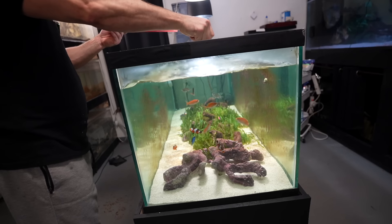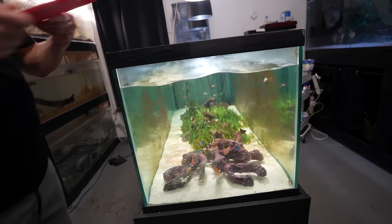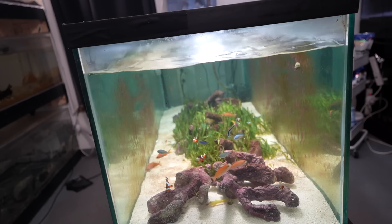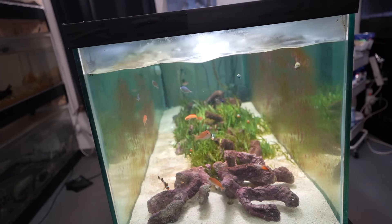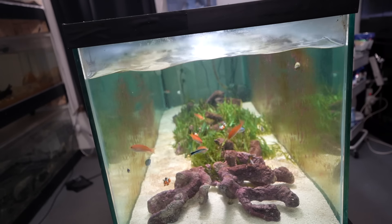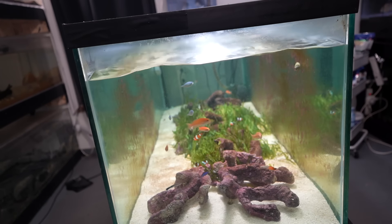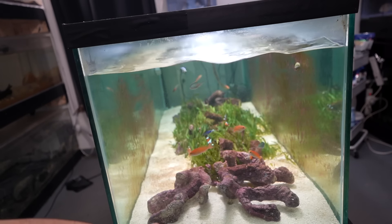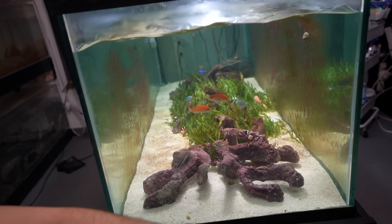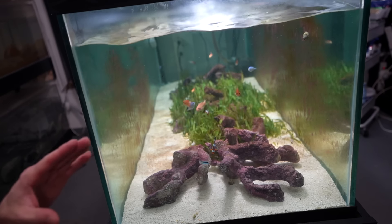We could probably give the rest of this to the salt tank too — are they eating it? It's weird because sometimes it looks like there's no fish in here, and then other times they all come out at once. The reason is they all hide amongst the plants and the branches — even if you look at the front branches there are so many cave systems and places for fish to hide in here.